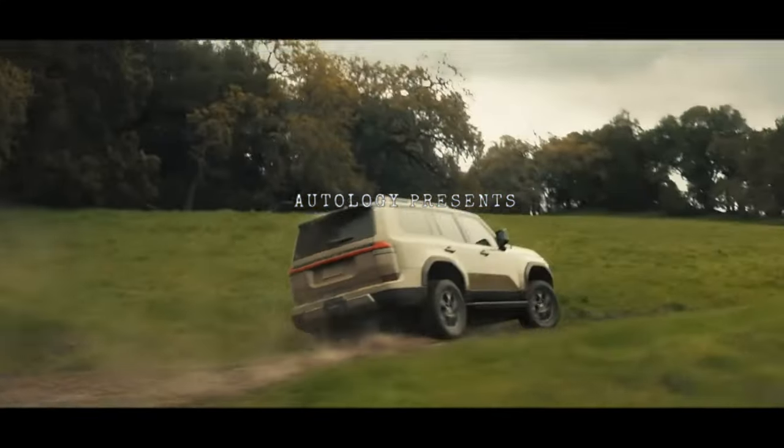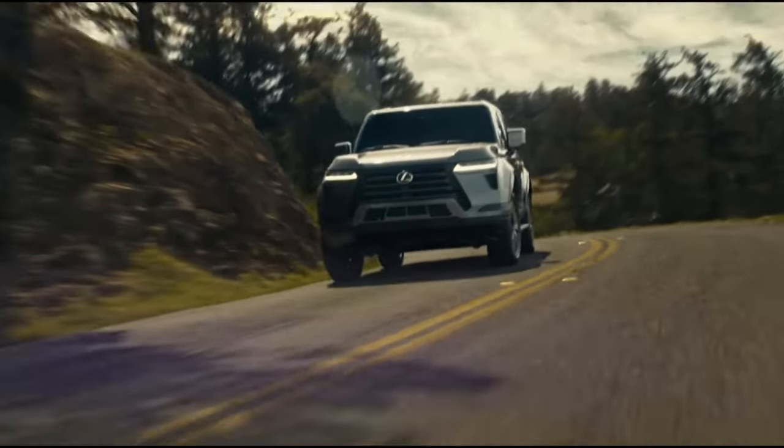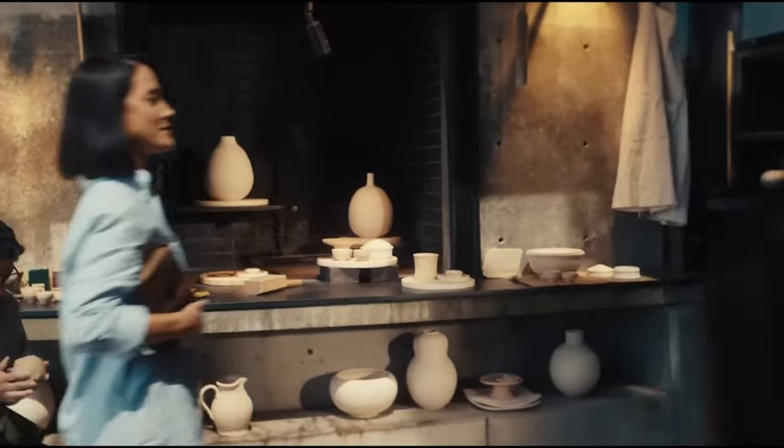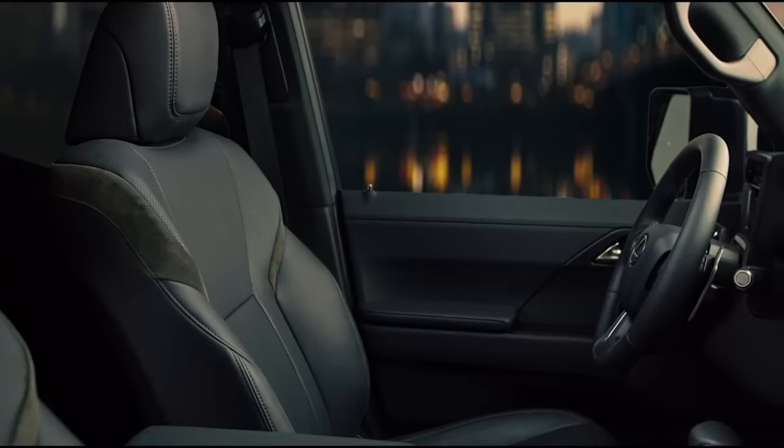Buckle up for the ultimate off-road experience with the 2024 Lexus GX 550. Combining unparalleled luxury with rugged capabilities, this powerhouse SUV is ready to conquer any terrain in style.